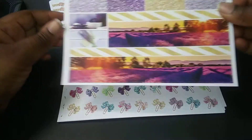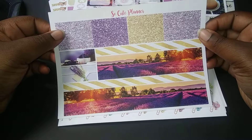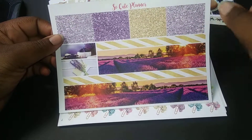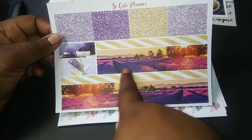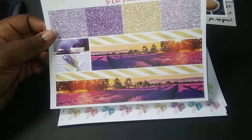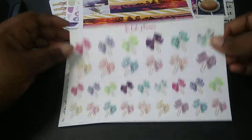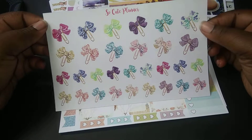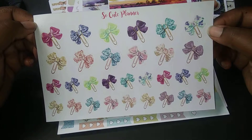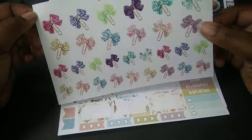And this kit is not through yet, because now there's some glittered header boxes, more decorative stickers, and stickers that look and could act like washi. I'm still getting over a cold, which is why I sound so raspy. These adorable paper clip stickers — there's so many purples and they're so cute. I love those.